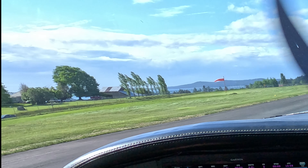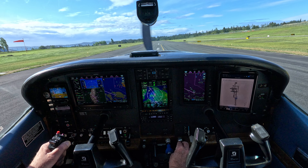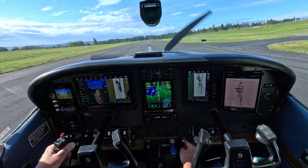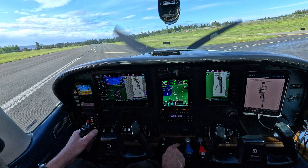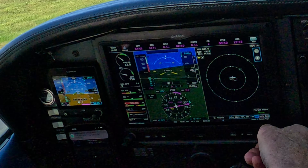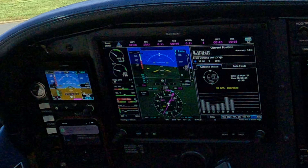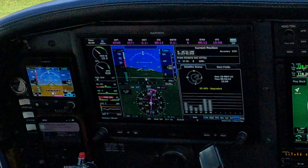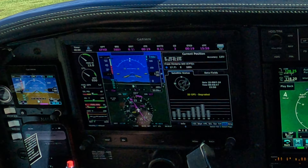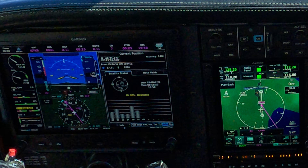There is some sun around here. Degraded GPS — I wonder what you do about that.